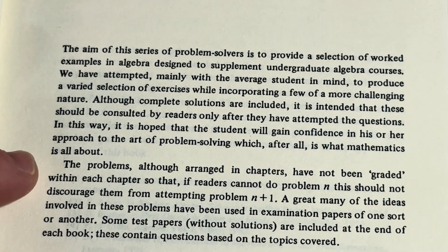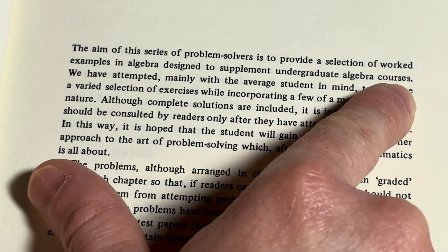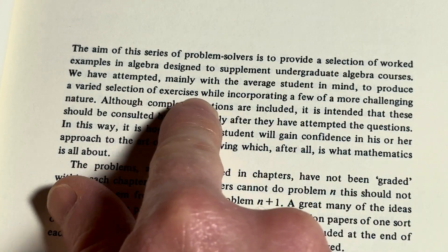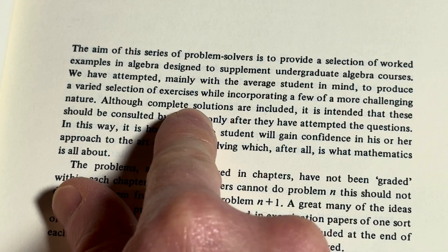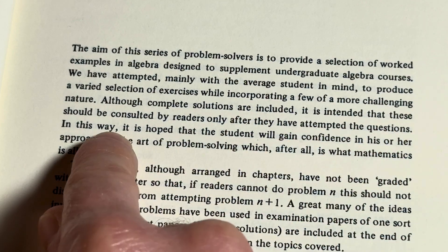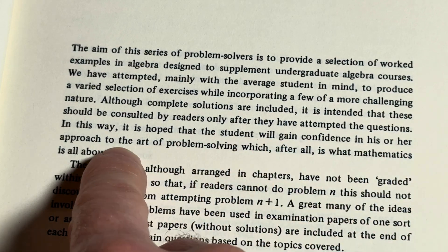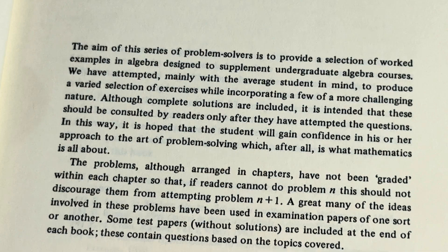Let's read this. 'The aim of this series of problem solvers is to provide a selection of worked examples in algebra designed to supplement undergraduate algebra courses. We have attempted mainly with the average student in mind to produce a varied selection of exercises while incorporating a few of a more challenging nature. Although complete solutions are included, it is intended that these should be consulted by readers only after they have attempted the questions. In this way, it is hoped that the student will gain confidence in his or her approach to the art of problem solving, which after all is what mathematics is all about.'